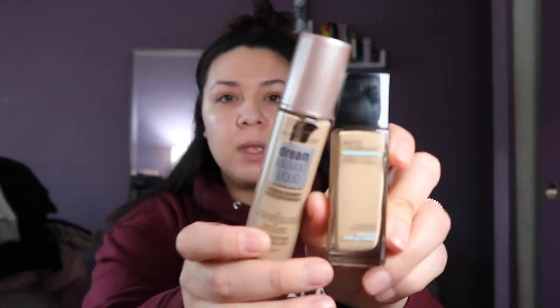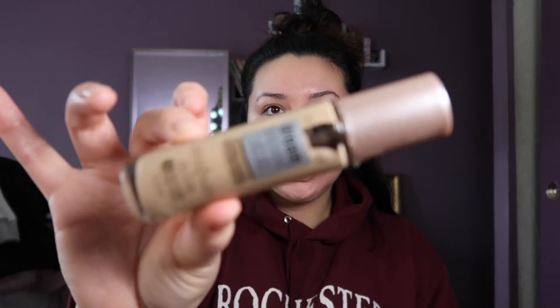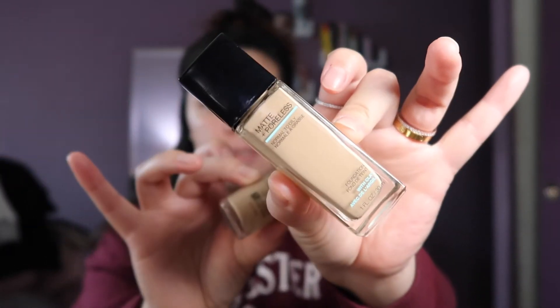Now I'm gonna go ahead and put my foundation. I'm currently loving two foundations: the Maybelline Fit Me — that's my ultimate go-to, I'm number 220 Natural Beige — and this was my first time using the Dream Radiant Liquid, number 75 Natural Beige. This one's a little bit darker than the Maybelline one. I like to use the Dream Radiant more on the outer side because it gives a little more radiancy — like a natural glow.